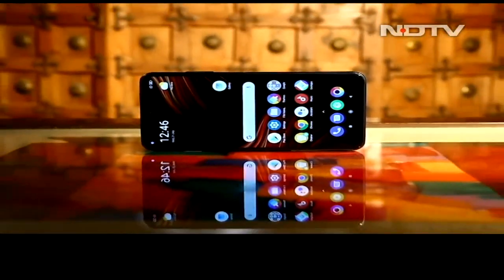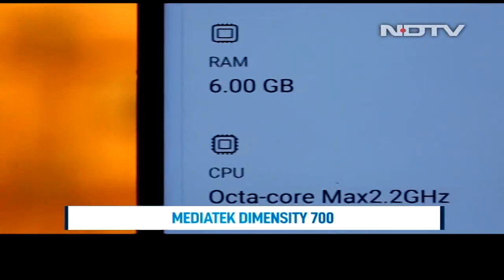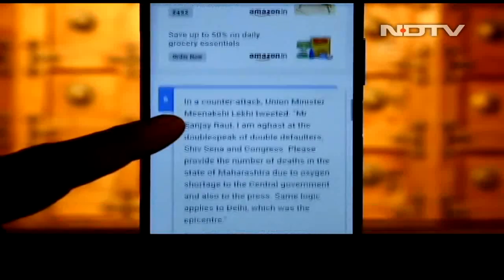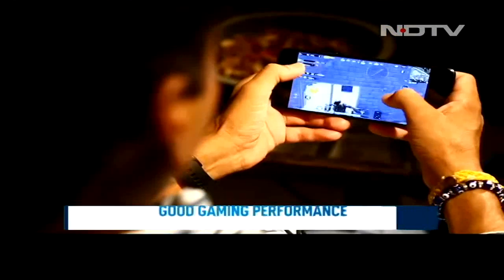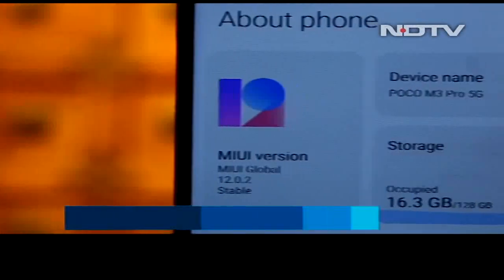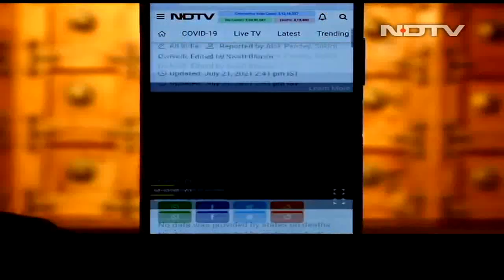The device features slim bezels with a punch-hole camera — no antique water drop notch here. Kudos to Poco for pre-applying a plastic screen protector despite having Gorilla Glass protection. The Poco M3 Pro 5G is powered by the MediaTek Dimensity 700 SoC with 6GB RAM. Daily performance is smooth with no absurd waiting times or annoying jitters. The 90Hz refresh rate makes the experience even more smooth and fluid. Gaming performance was good too — heavy titles ran well, though limited to medium graphics quality. The device did get warm after some gaming but not too alarmingly. The smartphone runs MIUI 12.0.2 based on Android 11 out of the box, with some system ads but less bloatware and bugs compared to previous Xiaomi and Poco phones.